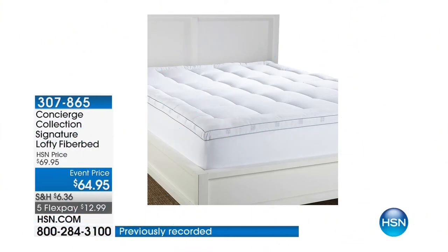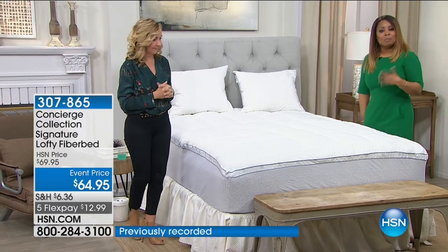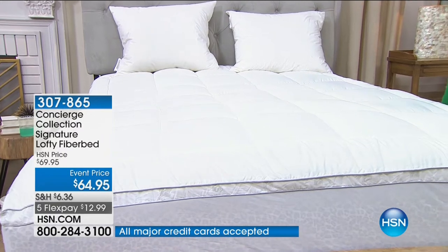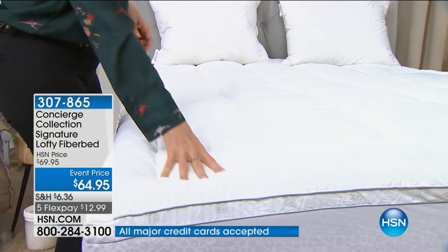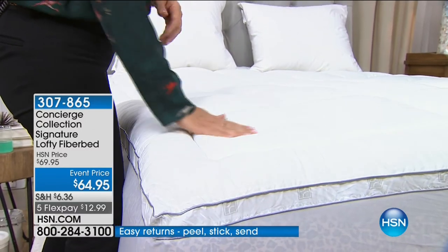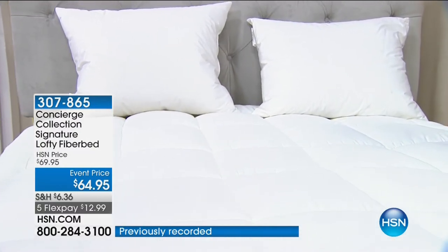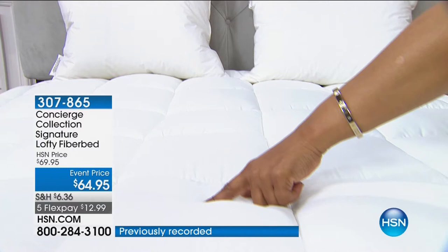This fiber bed has elements that you will love and are more high-end. At HSN we can take your feedback from years and years and create special elements you won't find in stores at these prices. King and California King are most limited. Everybody pays the same price — we're offering this fiber bed from twin through California King. If you need those two sizes, you've got to hurry. Flex pay. Wow — this is only $12.99 to get it home. If you need a new fiber bed for under $13, that's a crazy flex pay.